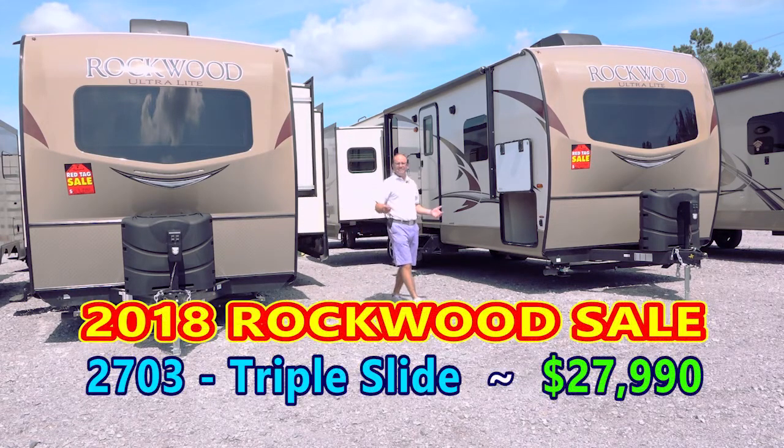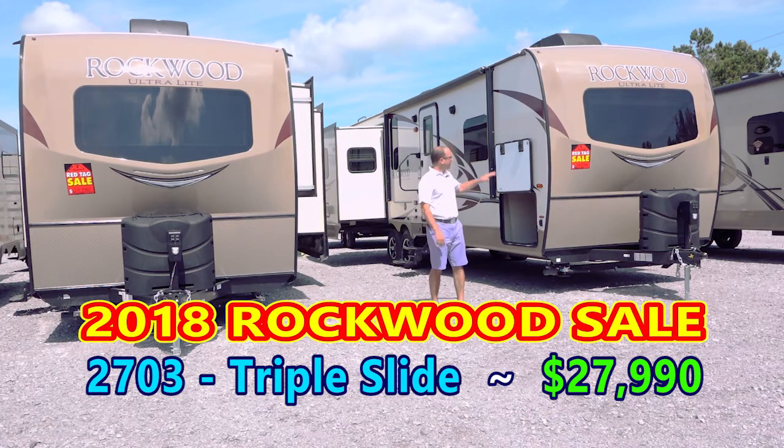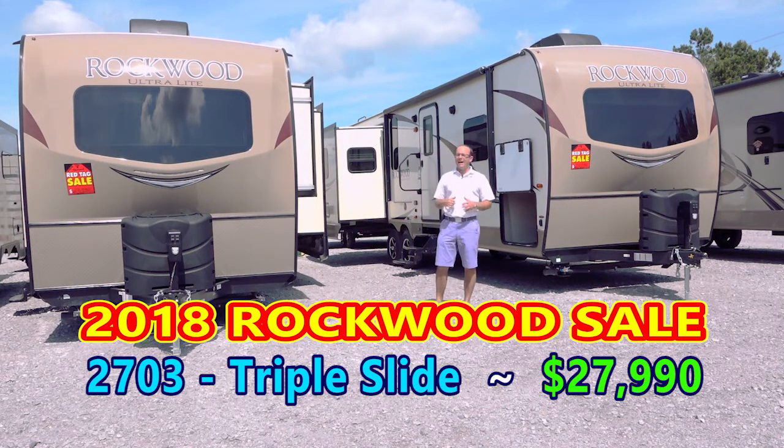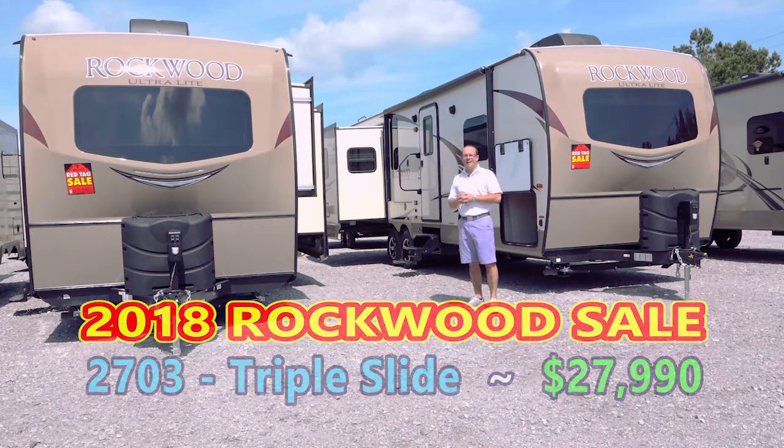Come on in and take a look at these red tag sale units. This is a 27-foot triple slide and this is a 29-foot bunkhouse double slide — both on sale with big discounts for $27,990.